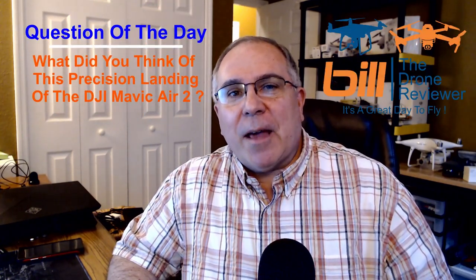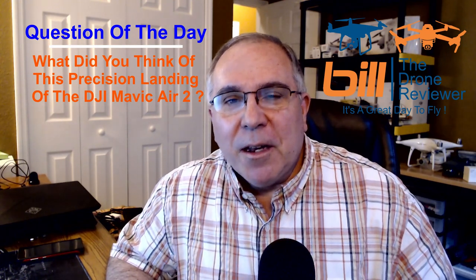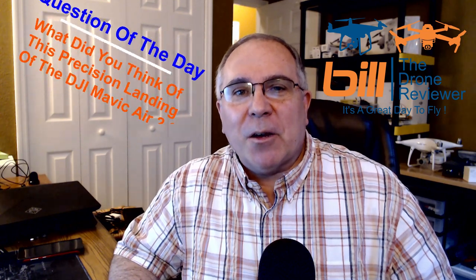I don't know about you, but that was incredible. Two things you need to consider here: one, it was way off target, and two, the adjustment made by the Mavic Air 2 was simply incredible. Question of the day — what did you think of this precision landing of the Mavic Air 2? Let me know in the comments section below. Thanks so much for watching, and remember, it's a great day to fly.